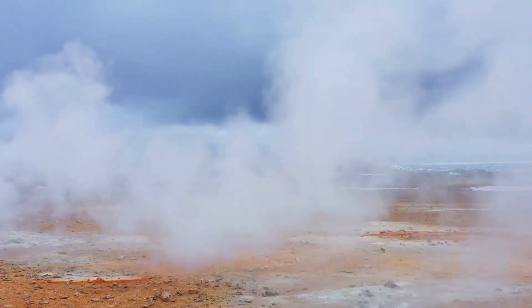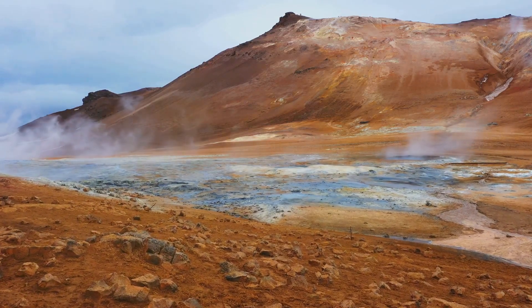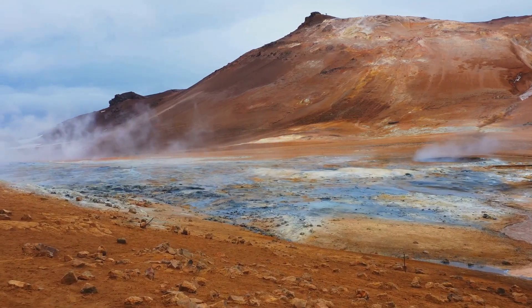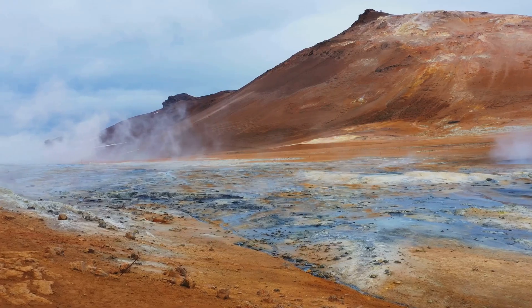Geothermal areas, with their bubbling mud pots and hissing steam vents, are a testament to the heat simmering beneath the surface. These geothermal features are not just natural wonders — they are also a valuable resource, providing renewable energy for the island's inhabitants.